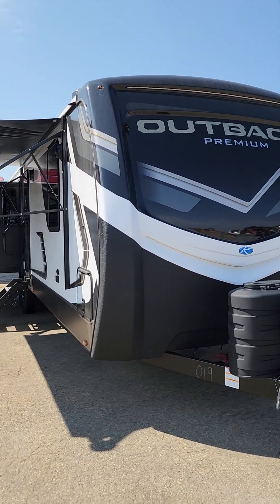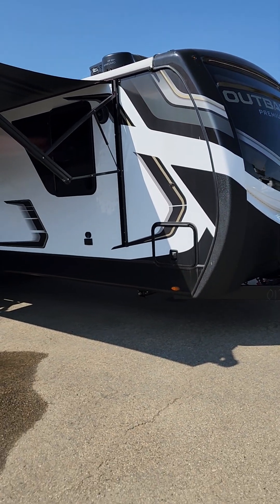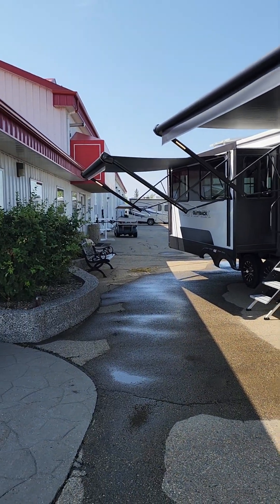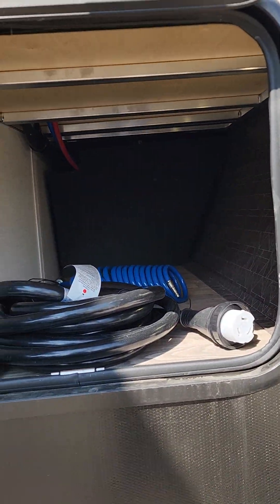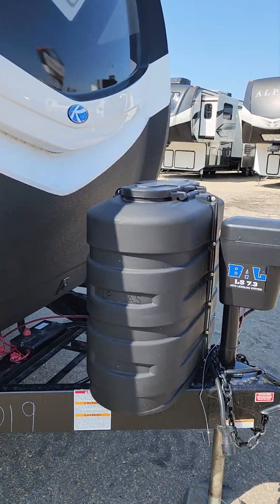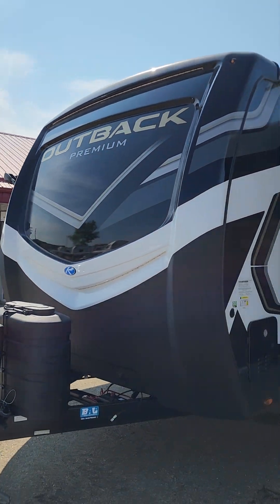Hello RV lovers, Kevin here again at Schwab's RV World doing a quick walkthrough for you of the Outback 328 RL. Look at this unit — two huge awnings, one on the slide, power stab jacks, nice storage in the front, two 30-pound propane tanks, and a seven-point electric auto-level system in the premium upgrade. This thing is stacked.